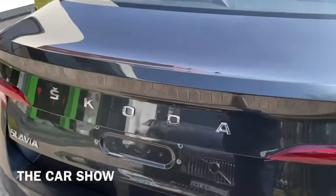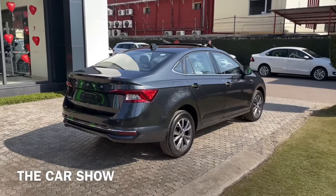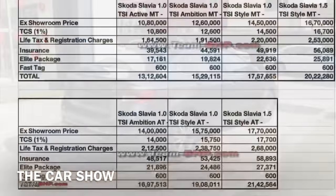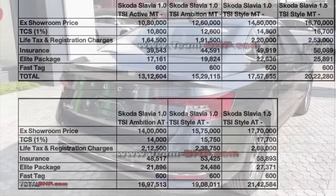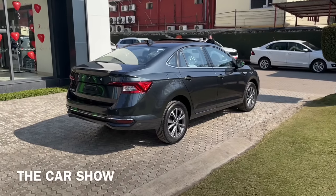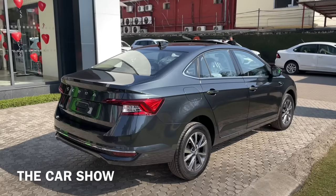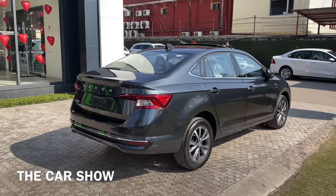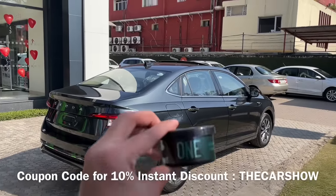इस car की official prices अभी तक reveal नहीं की गई हैं लेकिन tentative prices पहले ही आ चुके हैं. 10.80 लाख रुपये से Skoda Slavia का price start होगा और जाएगा 17.70 लाख रुपये तक. इस particular 1.0 litre top end Style automatic variant की बात करें तो इसका price 15.75 लाख रुपये होगा.